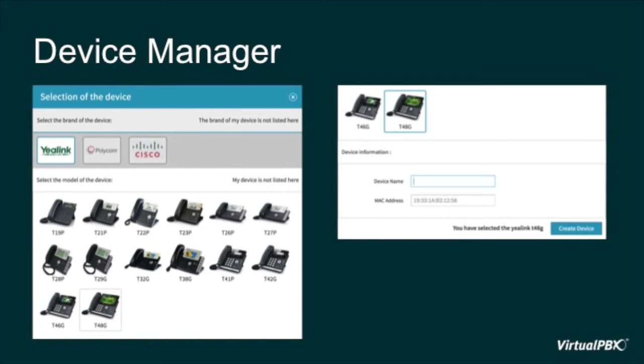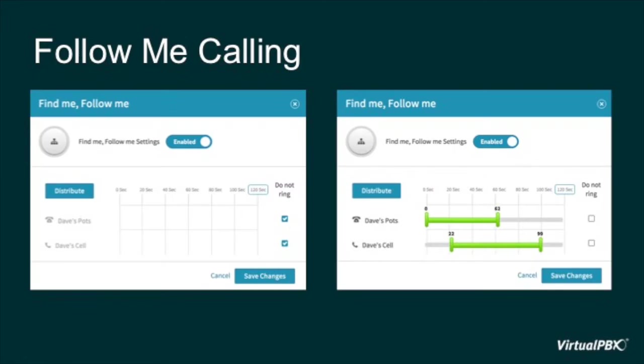One of those strategies that is particularly popular is follow-me calling. Follow-me calling is great for really anyone whose work ever follows them outside of their physical office, by allowing a call to ring through to any number of devices in any specified order for any specified duration. For example, if you're primarily at your desk, you could list your desk phone first and then add a mobile phone so that if you step away for lunch or just down the hall, or maybe you're waiting for an important call after hours, you can just pick it up on your mobile phone. If you go back and forth between a home office and your physical business location, you may want your desk phone in both locations to ring at the same time so you never have to worry about switching them.